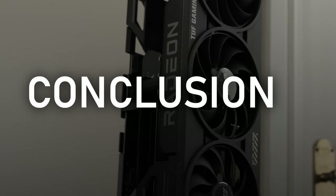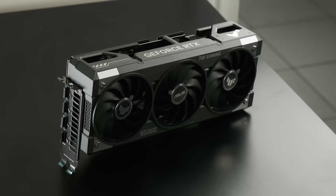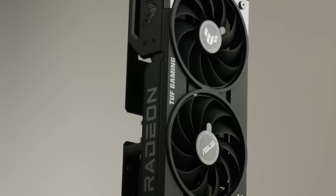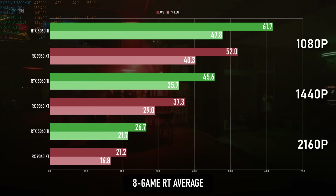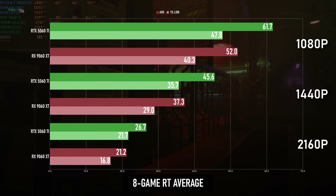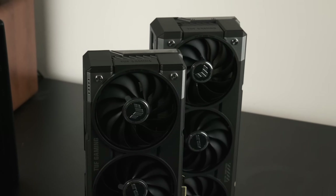Not so long ago I'd have said you can't expect to get good RT performance on GPUs at this end of the market, but both cards actually really surprised me. RDNA 4 has made huge leaps forward in raytracing, and I like to think this bodes well for the forthcoming UDNA architecture, but for the time being path tracing is still a weak spot for them. Given that path tracing is only present in a handful of games, and the 5060 Ti is still only really playable at sub-1080p resolutions, it's probably not a good enough reason to pay more for the Nvidia.